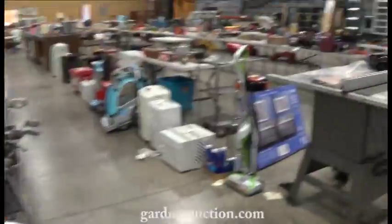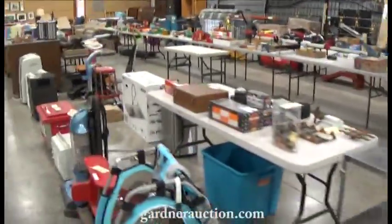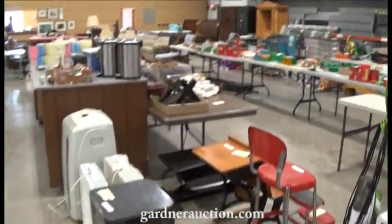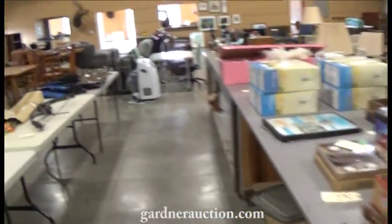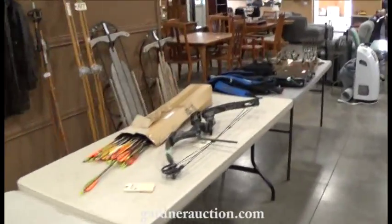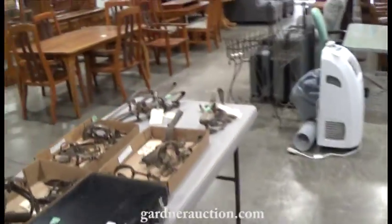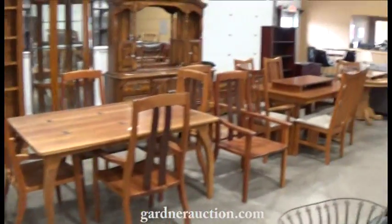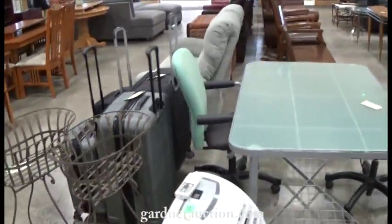A lot of furniture and sporting goods, more tools and table saws and camping gear. A lot of ammo. Collectibles, old runner sleds and traps. Nice furniture, shelving, curio cabinets, dining sets, luggage.